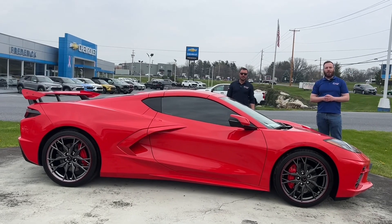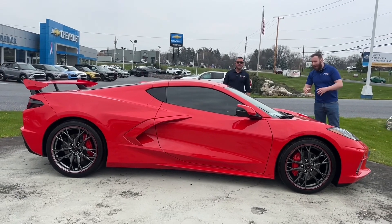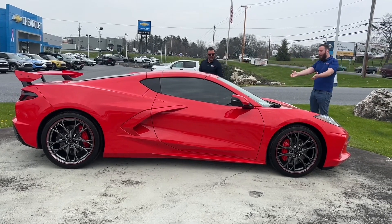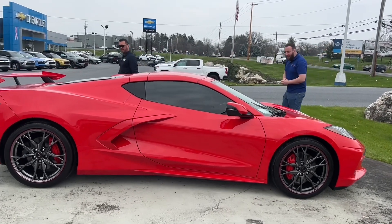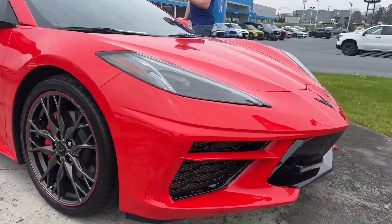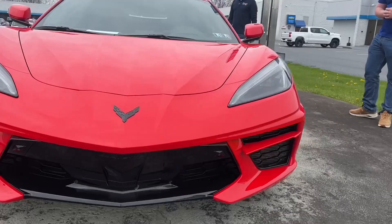Hello everybody, Cody here at Frederick Chevrolet in the beautiful Lebanon, Pennsylvania. I'm standing here with an amazing 2023 Chevrolet Corvette 2LT in this beautiful red. Only 3,900 miles on it and it is ready to go, ready to be driven.